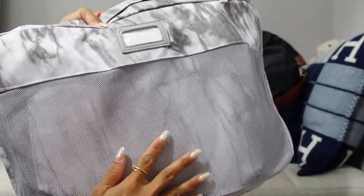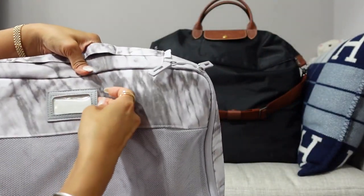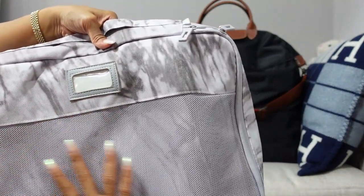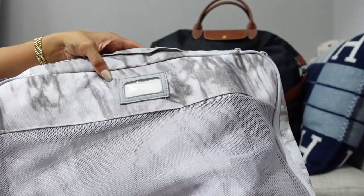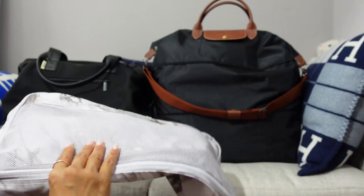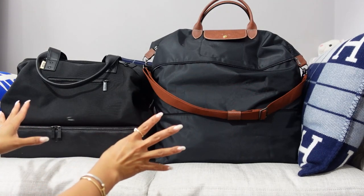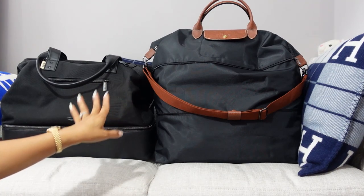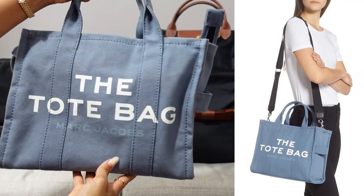I love that the CalPak packing cubes have a mesh panel for the clothes, a top handle, a zip pocket on the back, and a little see-through 3D panel so you can write labels like tops, bottoms, or the day of the week. Once packed, they stack so nicely, especially for road trips — this duffel can smush into little spaces in the car. So that's my luggage situation, and then for my bag I have the Marc Jacobs tote in the medium size.